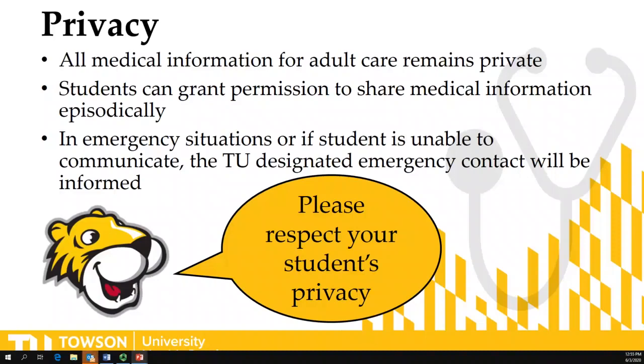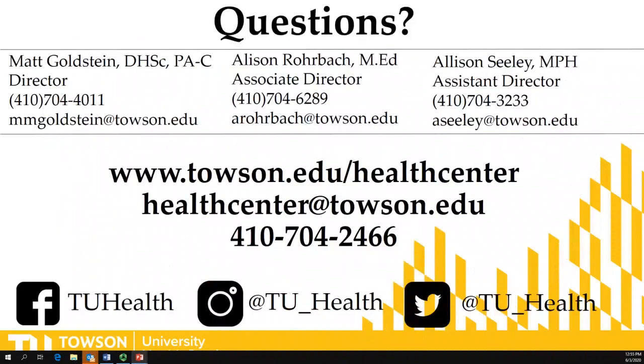Please make sure that an emergency contact number other than the student is in the Towson University registration system. Please respect your students' privacy. This is the information for the leadership at Towson University Health Services — our direct phone numbers and email addresses. If you have questions or concerns about your student or anything related to the health center and what we can provide, please do not hesitate to contact us. We also have our phone number and social media — all the ways you can get in contact with us — because we want your students' experience here to be the best it can be. Thank you very much and welcome to Towson University.